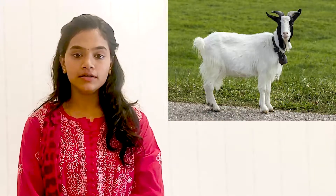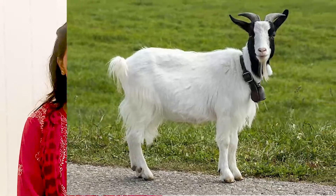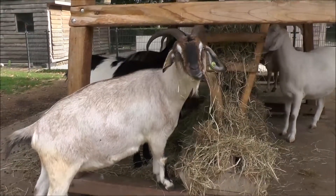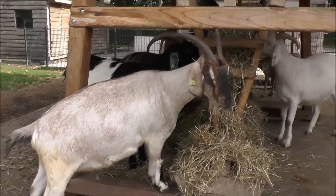Goat is a very useful animal. The skin of the goat is covered with fur. They have short and curved horns which grow throughout their life. A goat is a herbivorous animal. It eats grass and green leaves.